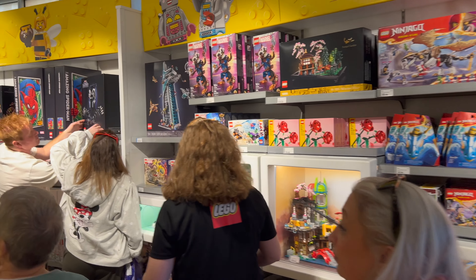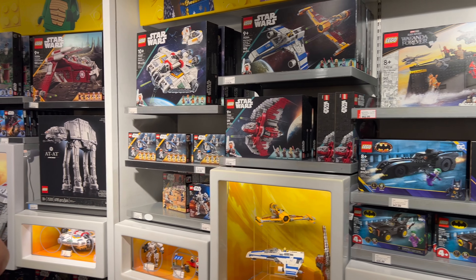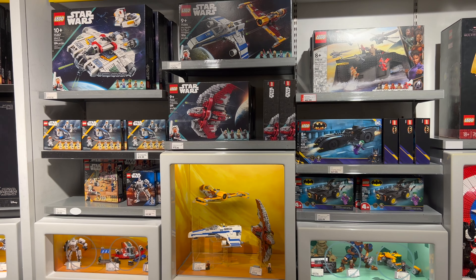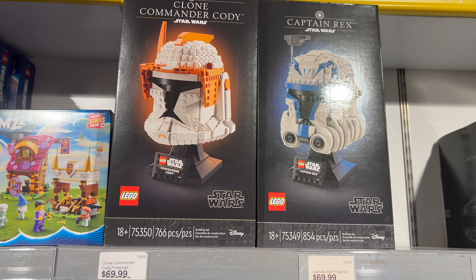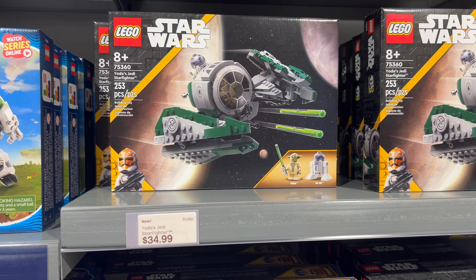It didn't take long to find the first Star Wars section. It was right on the right-hand side of the store as we walked in, just past all the Ninjago and the Marvel sets. Get ready, because I'm going to show you every single Star Wars Lego set in this section. We're going to start off with two different helmets for $69.99 each. Moving down here for $34.99, you can build Yoda's Jedi Starfighter.